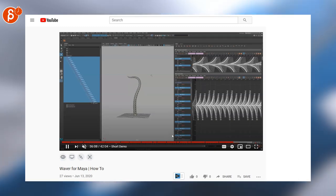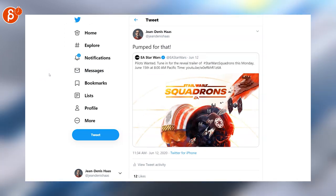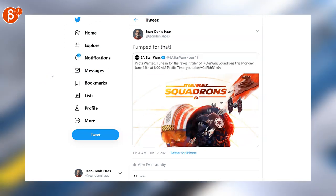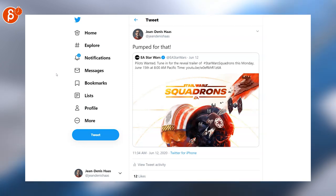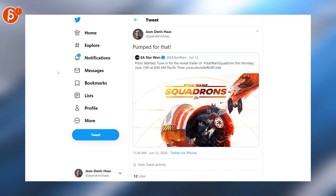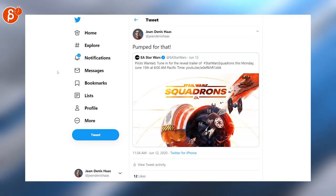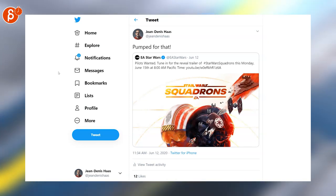Last but not least, I was retweeting the Star Wars Squadrons reveal — it's actually today. I can say we are helping out on the cinematics here; I'm working a little bit on this project, not the actual game. It's very cool, so I am very pumped, as I'm writing here, for that reveal.